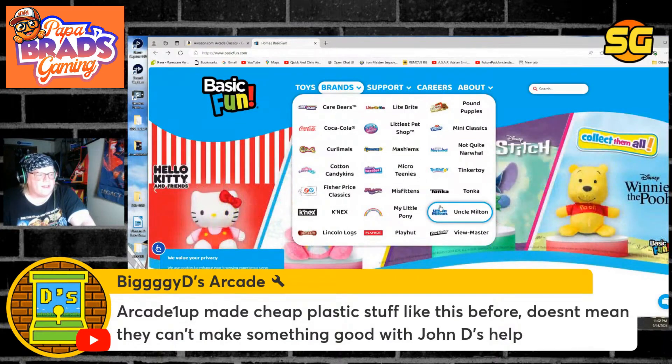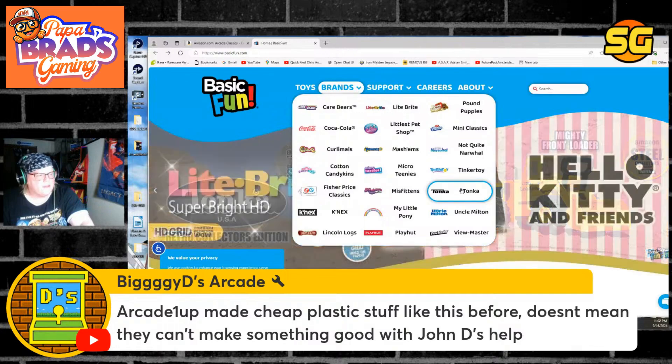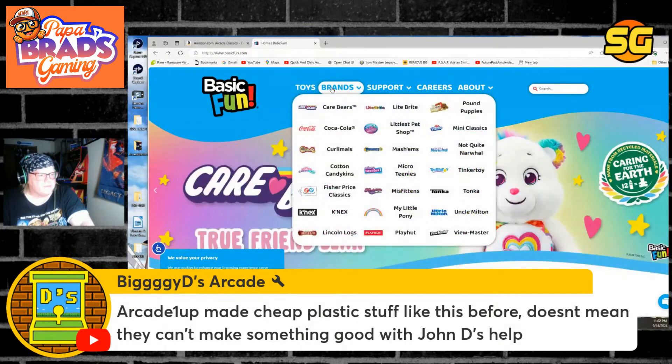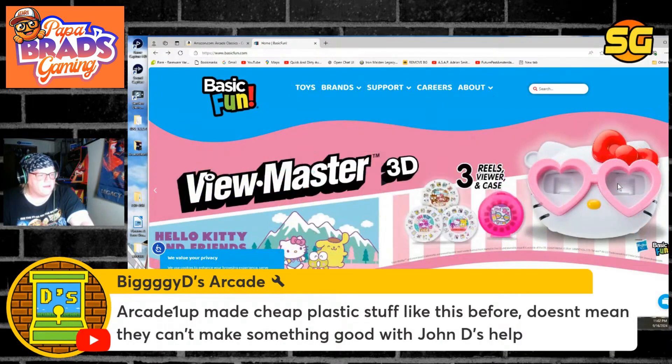When you look at it right now, does this look like the type of company that's gonna put a lot of money into a home arcade for arcade enthusiasts, or are they going to put money into something like a toy they could sell and make easy quick profits on, like Arcade 1UP? This company wants to make toys for children and make money off plastic goods.